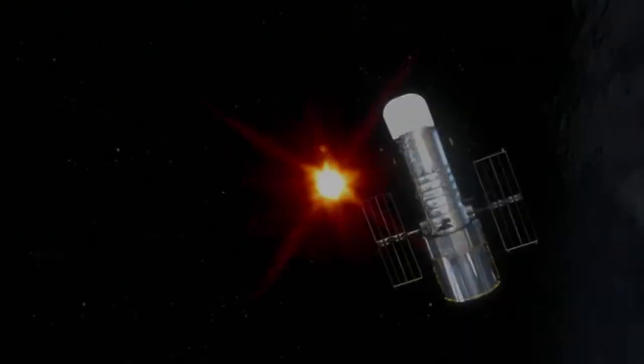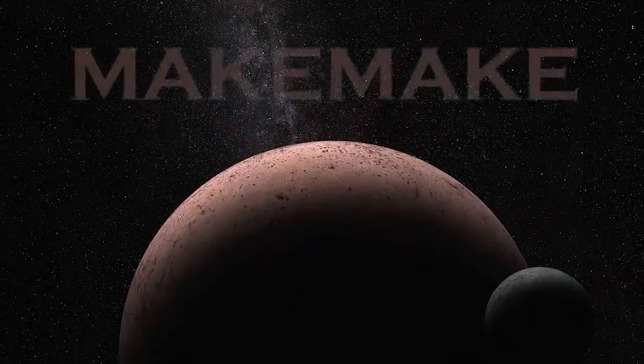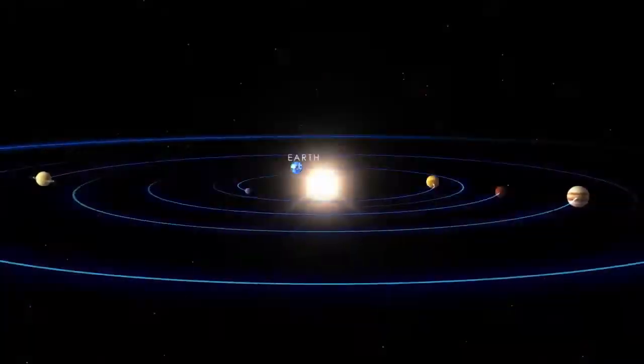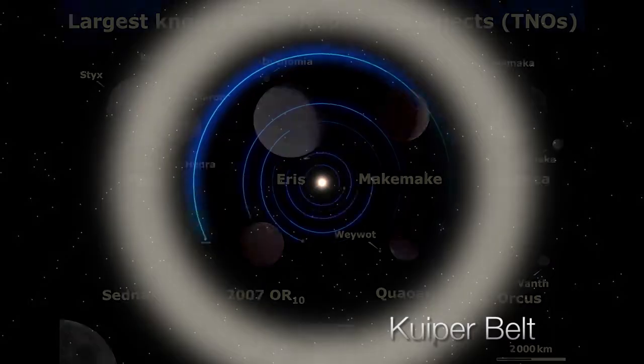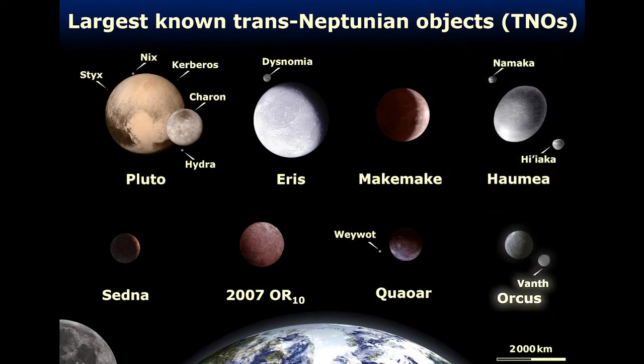Astronomers using the Hubble Space Telescope just discovered a moon orbiting dwarf planet Makemake. Makemake is in a region beyond the orbit of Neptune called the Kuiper Belt. Several of the largest Kuiper Belt objects are known to have moons, and as of April 2016, that now includes Makemake — the second brightest and third largest known object past the orbit of Neptune.